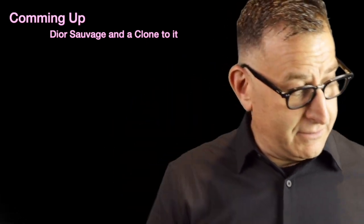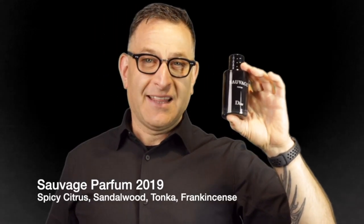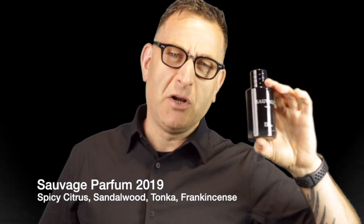Question of the day: what would you consider a fragrance that blew your mind away recently? Comment down below — let's get a mind-blowing list going. If you like this sort of content, click on the playlist; we have over 300 videos organized into bite-sized little binges. Next up is Sauvage Parfum, which came out in 2020.